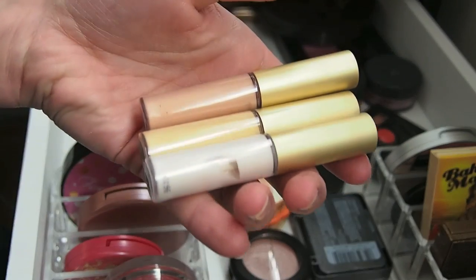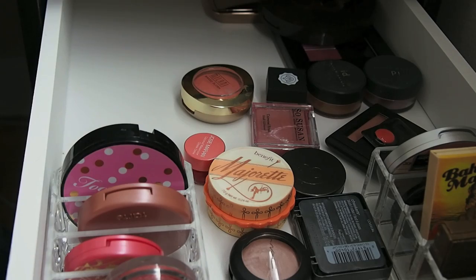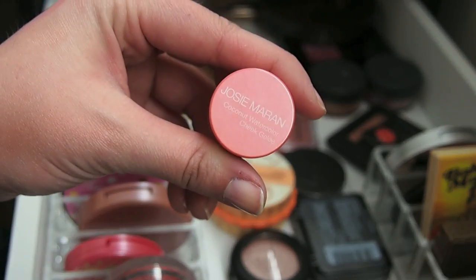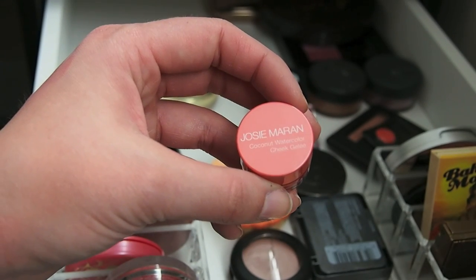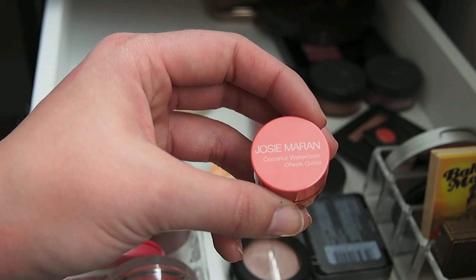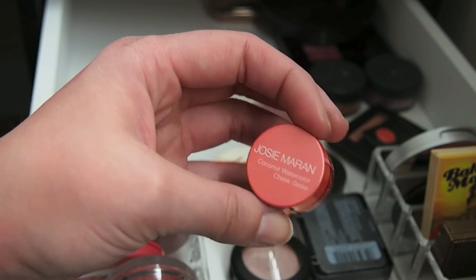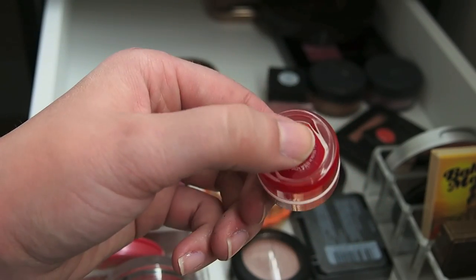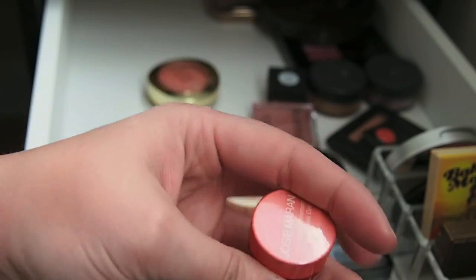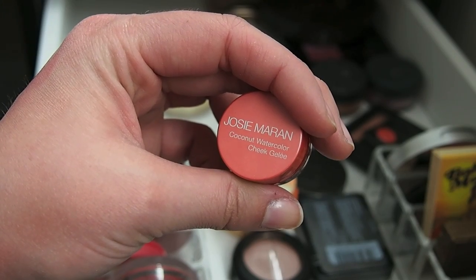These are my Becca Shimmering Skin Perfectors and I love these — amazing highlighters, they definitely spark joy. This is a Josie Maran Coconut Watercolor Cheek Gelee, in my products to use up this year. At first I didn't love it and almost threw it away, but I've grown to love it. I always say don't force yourself to use things you don't like, but maybe just try it for a couple of weeks and it might grow on you. This one is a lot brighter so I'm not sure if I'll like it as much. I'm going to keep it, but if it doesn't make me happy once I start using it, I have no reservations about getting rid of it.